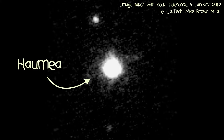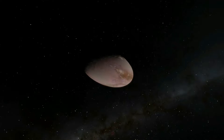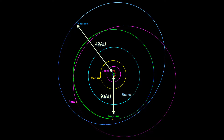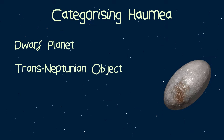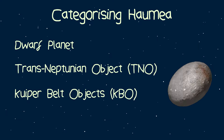This is Haumea, and these are its two moons, Hiiaka and Namaka. Haumea is a rapidly spinning, pebble-shaped dwarf planet that lies beyond the orbit of Neptune within a region of the solar system known as the Kuiper Belt. This makes Haumea both a trans-Neptunian object, a TNO, and a Kuiper Belt object, a KBO.